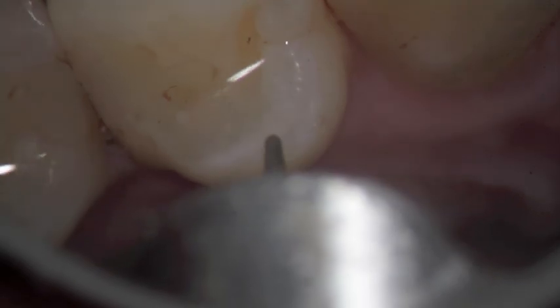The decay travels very quickly. You can see that little brown spot that's there — we're removing that. In theory, that should be right down to the dentin, and that's when we know that it needs to be taken care of.